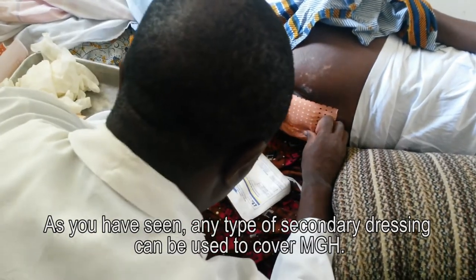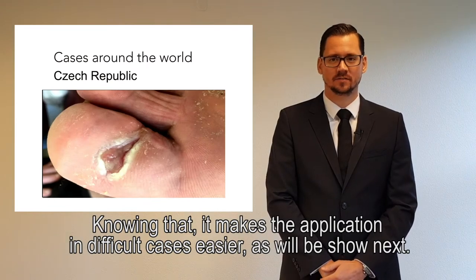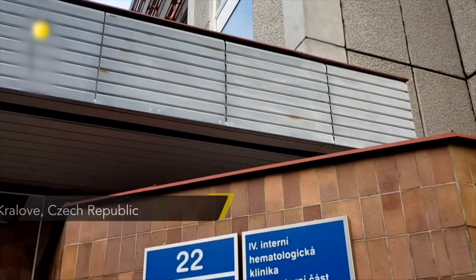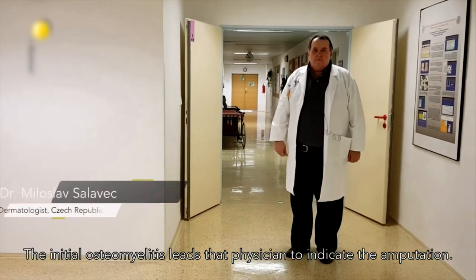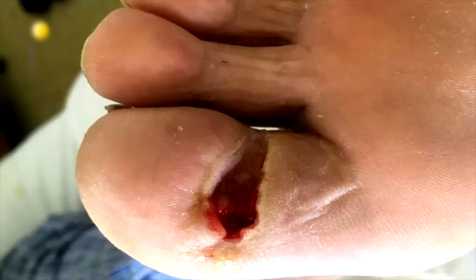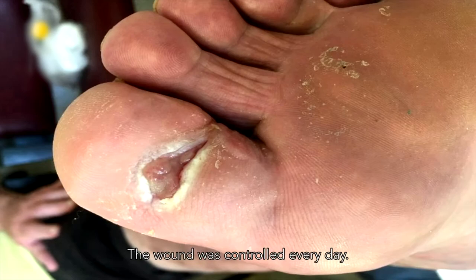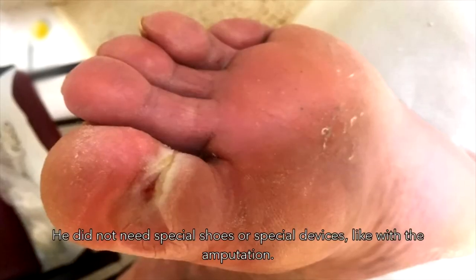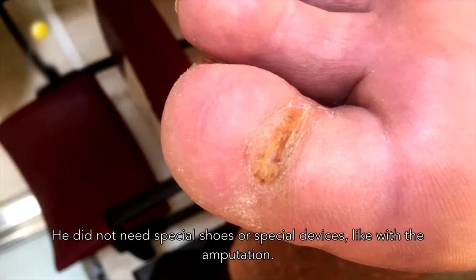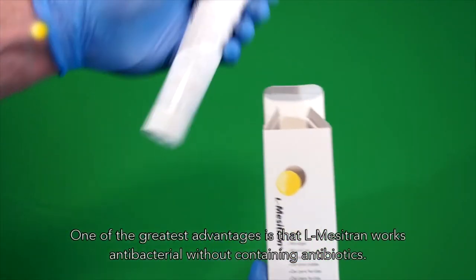Any type of secondary dressing can be used to cover medical grade honey, making the application in difficult cases easier. The initial osteomyelitis led the physician to indicate amputation. At that moment, treatment with L-Mezotran soft gel was started and controlled every day. The quality of life was really improved, because when you rescue the limb it means very much for the patient — it didn't need special devices like with amputation. One of the greatest advantages is that it works antibacterially without containing antibiotics.